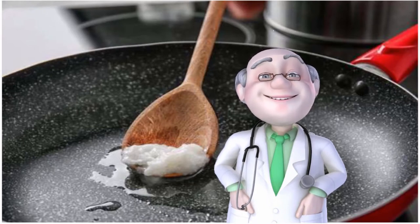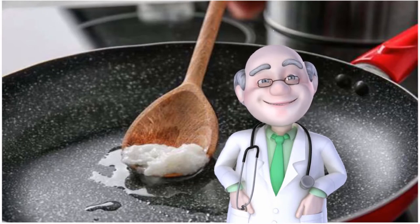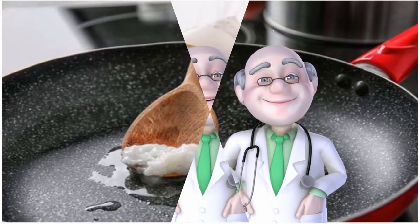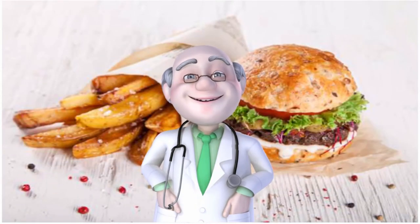Researchers have found coconut consumption linked to increases in total cholesterol and LDL, more so than unsaturated oils like olive or safflower. On the other hand, coconut oil consumption has also been found to boost good HDL cholesterol. The jury's still out, so best to eat it sparingly. The American Heart Association issued an advisory against replacing healthier oils like vegetable oil with coconut oil.